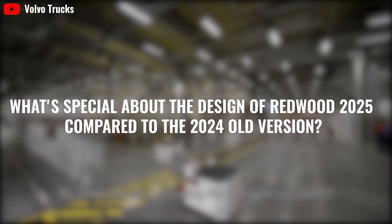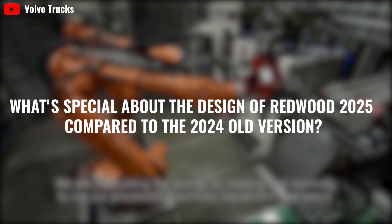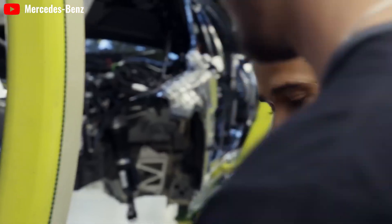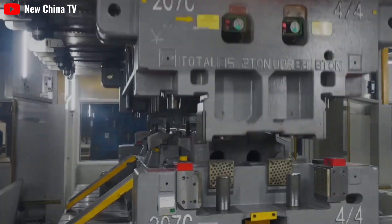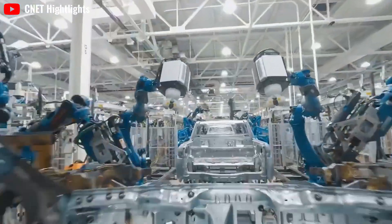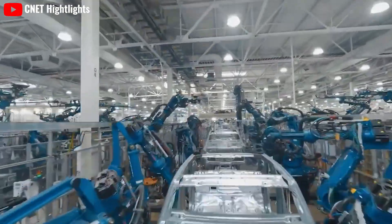What's special about the design of the Redwood 2025 compared to the 2024 old version? Let's dive into the exterior first. The length of a 2024 Model 2 could be 15% shorter than the current Model 3. To arrive at its projected $21,600 production price, it could also be 30% lighter. According to revealed information, the size of this economical car is 4.08 x 1.6 x 1.4 meters.